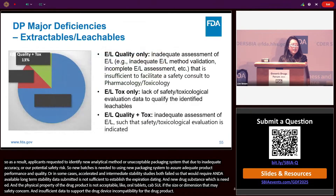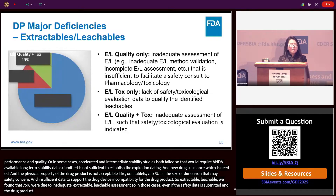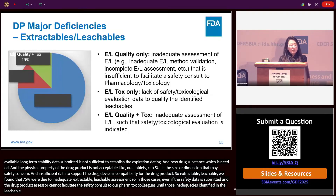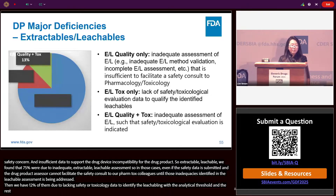For extractable/leachable-related major deficiencies: 75% were due to inadequate extractable leachable assessment — even when safety data was submitted, the drug product assessor could not facilitate a safety consult to pharm-tox colleagues until those inadequacies were addressed. 12% were due to lacking safety or toxicology data to qualify identified leachables above the analytical evaluation threshold. The remaining 13% had both types of issues.